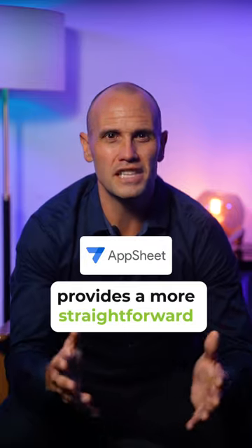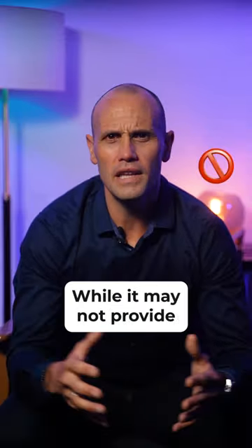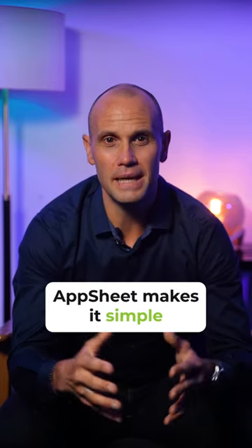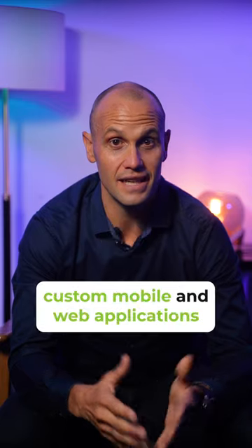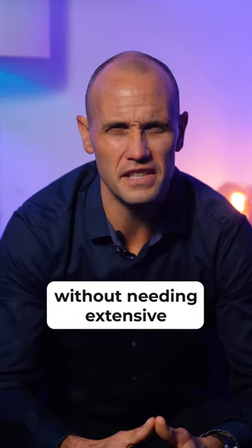On the other hand, Google AppSheet provides a more straightforward no-code approach to application development. While it may not provide as much customization as PowerApps, AppSheet makes it simple for users to construct custom mobile and web applications quickly without needing extensive technical knowledge.